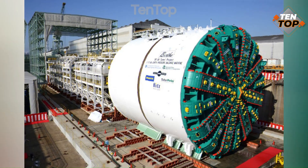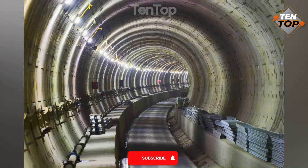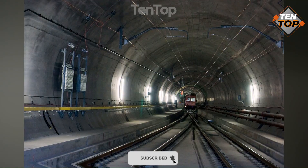TBM is used in many projects around the world, such as the Channel Tunnel, the Gotthard Base Tunnel, and the Delhi Metro.